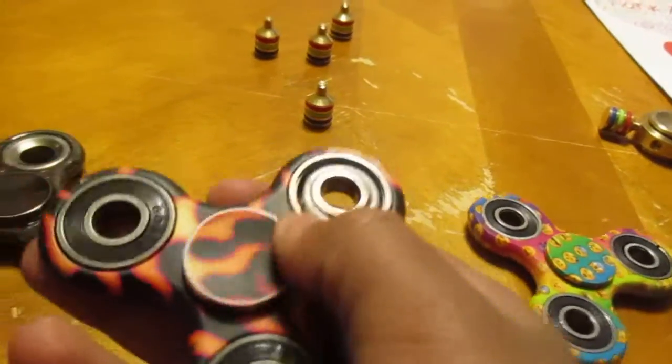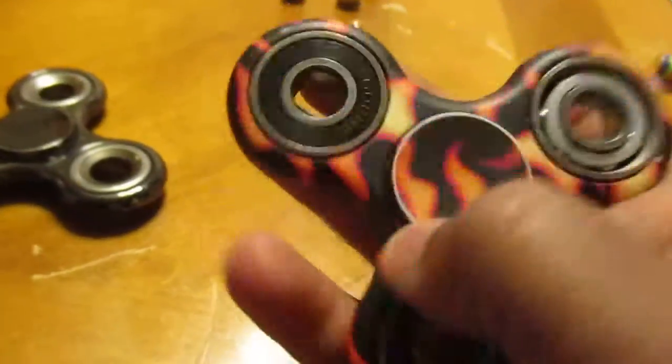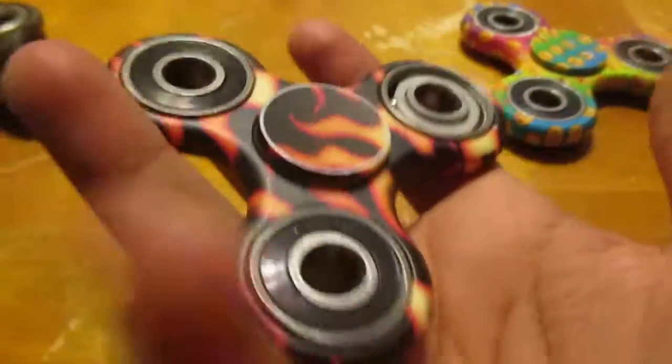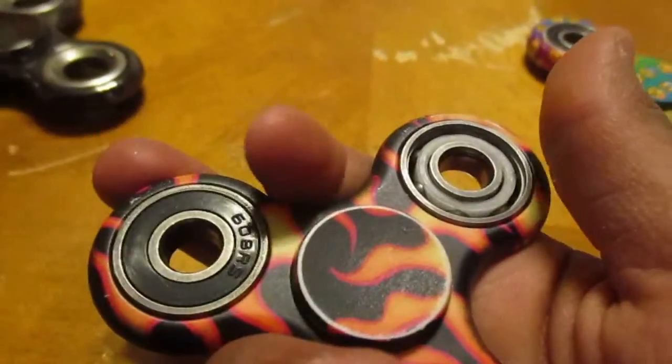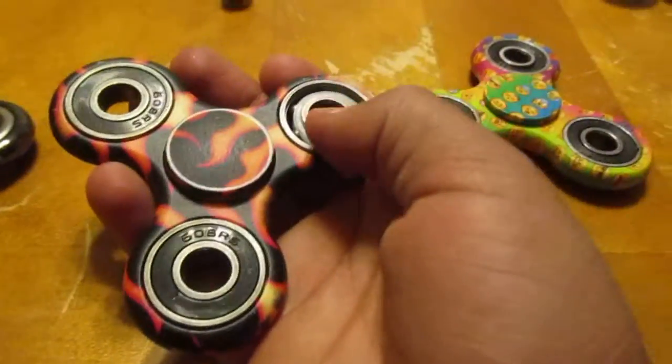Then there's the fire spinner. I got it recently — I traded it for a white one from my friend. This one recently got wet, so I put some oil on it and it made it spin a little bit better.